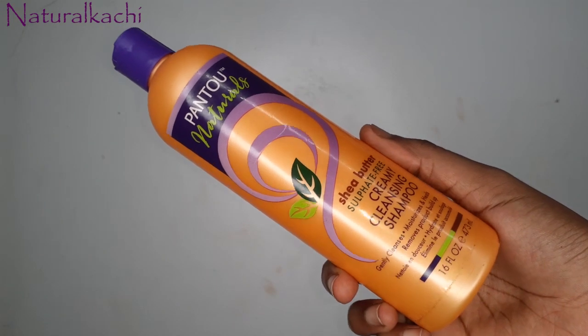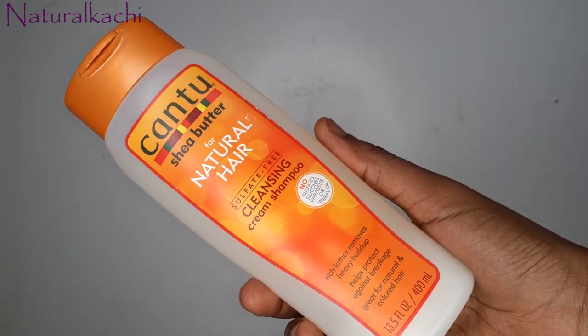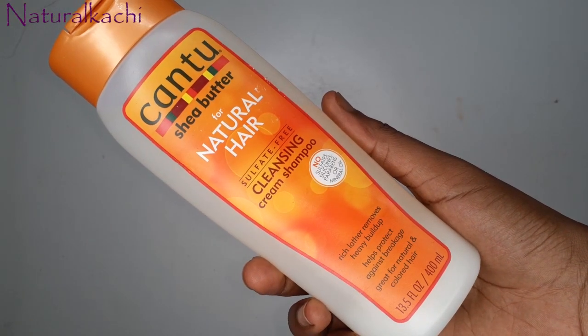After that, I'm going to be shampooing my hair. I'm going to be using two shampoos — not both at once, just one at a time. First I'll go with my Pantene Natural shed water sulfate-free creamy cleansing shampoo, because it's almost done — it'll last me two or three more washes. After that, I'll switch to my Cantu sulfate-free cleansing cream shampoo. They're basically the same thing: both sulfate-free cream cleansing shampoos.